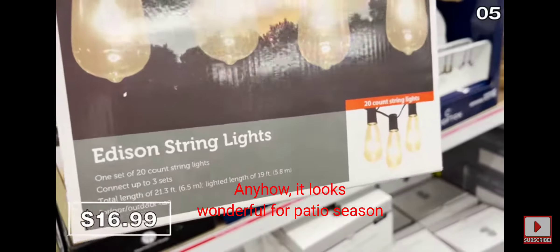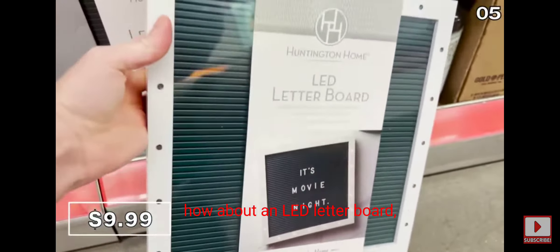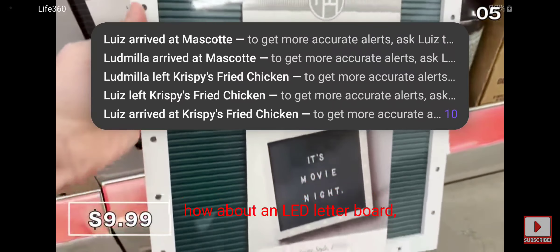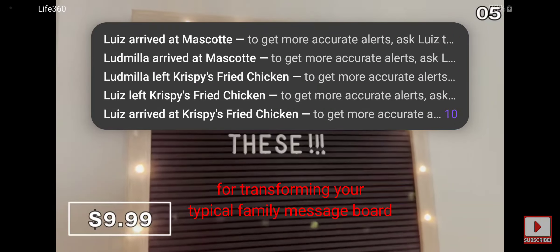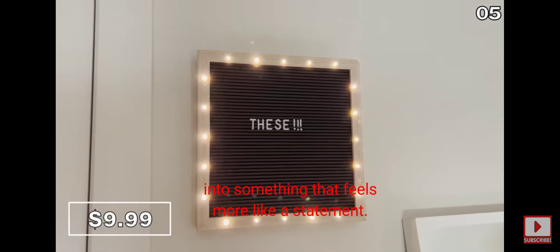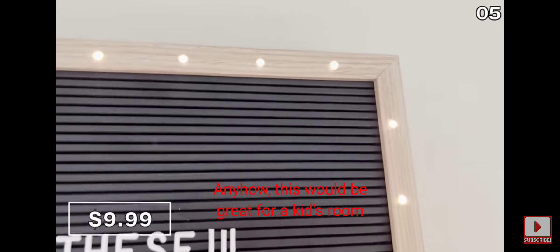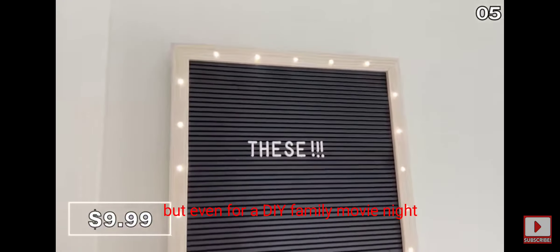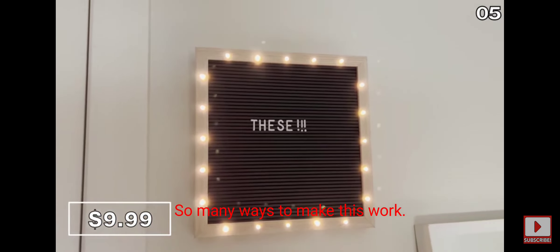The Edison bulb string lights look wonderful for patio season or a special backyard dinner. How about an LED letter board for $10? This would be wonderful for transforming your typical family message board into something that feels more like a statement — great for a kid's room, or even a DIY family movie night where you could put the movie title and start time.